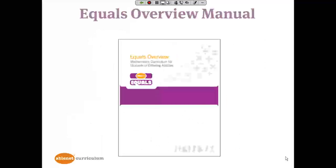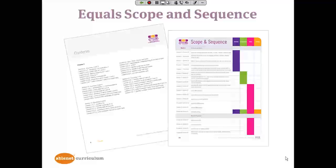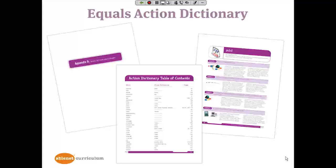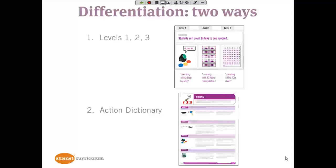The Overview Manual is a teacher resource guide. It includes a scope and sequence as well as the list of skills from chapter one through chapter 12 in order. It also includes the Action Dictionary. The Action Dictionary is the second piece of differentiation — more of an individual focus. So if a student needs an adaptation and is unable to perform an action in a typical way, the Action Dictionary offers a variety of ways the teacher can adapt that action so the student can be an active learner.